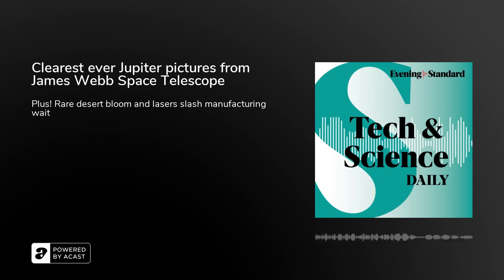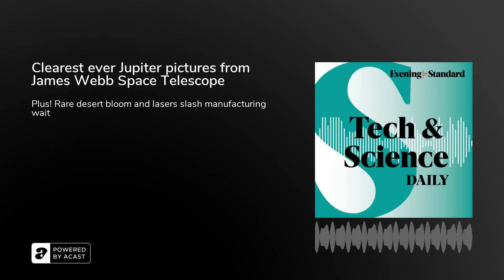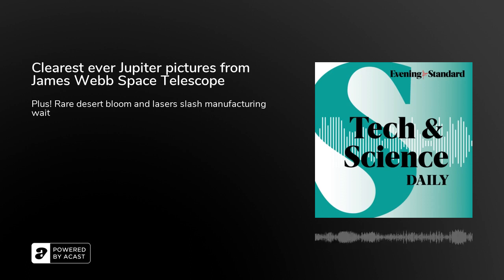But first, the James Webb Space Telescope has captured some jaw-dropping views of Jupiter. Images show phenomena such as auroras and giant storms swirling around the gaseous giant. Views of the solar system's largest planet were then coloured to make the features pop, as the infrared light used in the photographic process is not visible to the human eye.